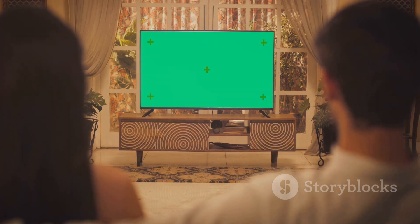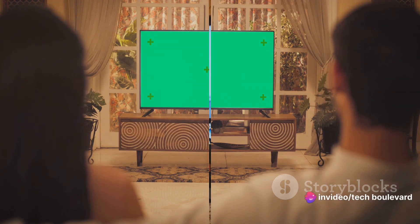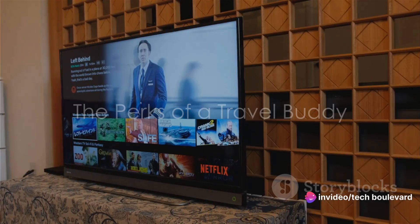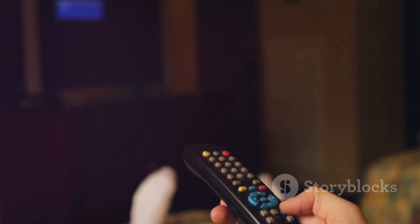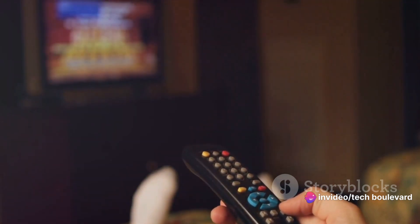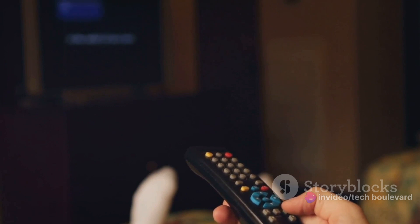So why exactly does this little device earn a permanent spot in my travel bag? Well, let me paint a picture for you. Imagine you're on the road, miles away from home, feeling weary from the journey. You've just checked into a hotel room that's functional, but let's be honest, it's not exactly the Ritz.